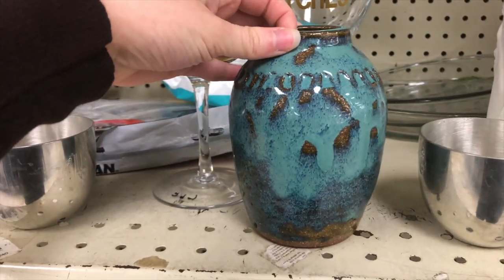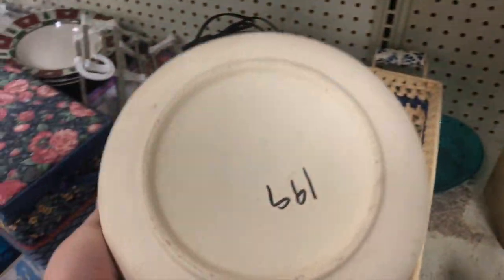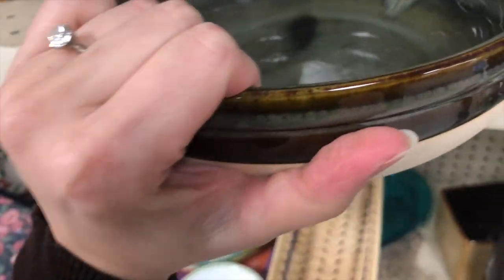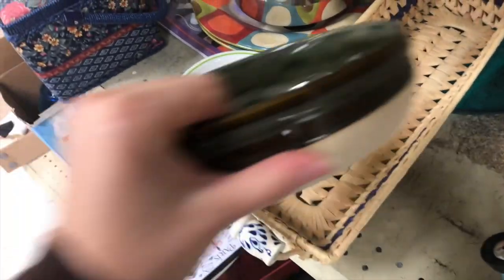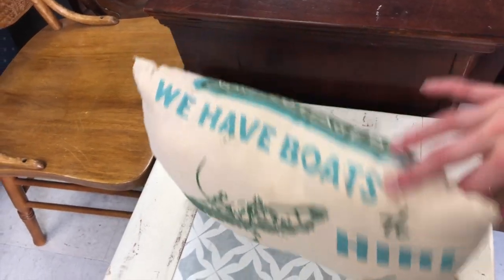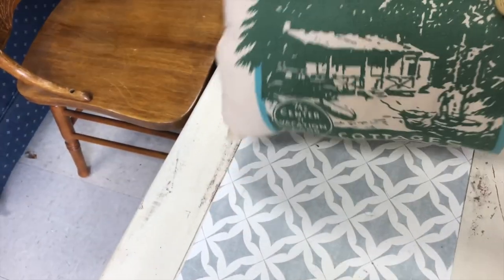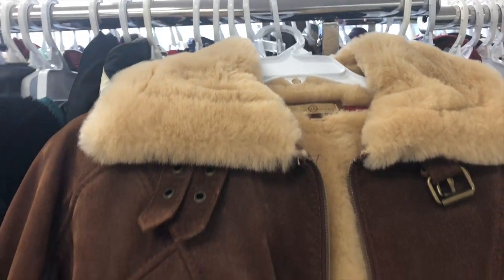I check out the home goods before I do clothes because I don't like leaving my cart outside the dressing room with all my good home finds in it where you can't watch it with your eyes. I thought this pillow was really cute, but I was not a fan of those flowers and they were glued on. Moving on to the clothes.